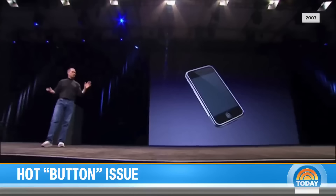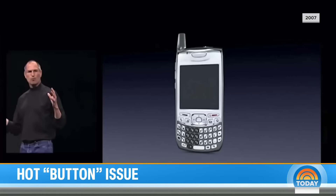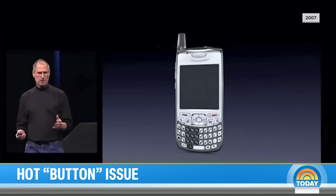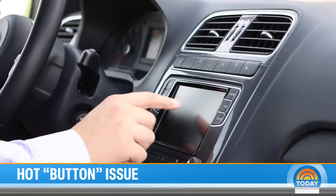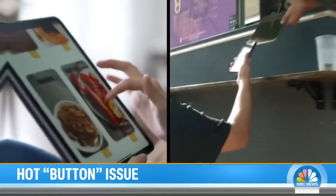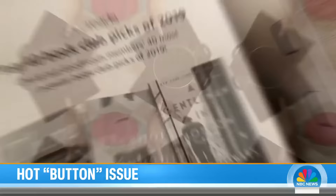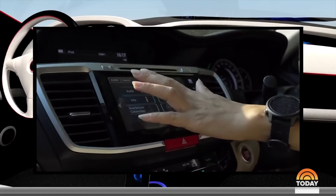Nearly two decades ago, Apple changed the face of technology. What we're going to do is get rid of all these buttons and just make a giant screen. Driving a touchscreen takeover into high gear — everything from how you order to how you read, to household appliances and even cars, have been touched by the trend.